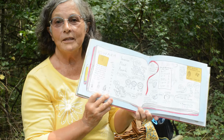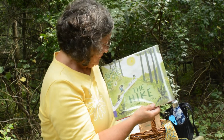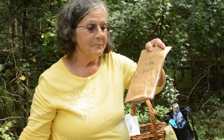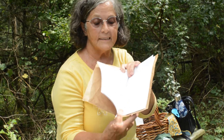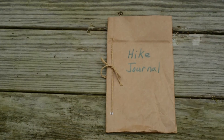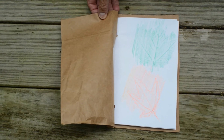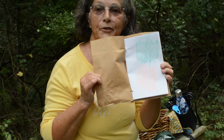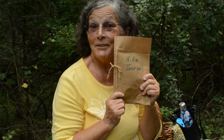Now we're going to talk about doing our hike journal. We have a very simple craft for you: just take a piece of paper bag and fold the papers inside in half. Then you can punch holes on the outside or use a stapler. You can take this journal with you and sketch or make notes of your hike. Have fun with that — toodahoo!